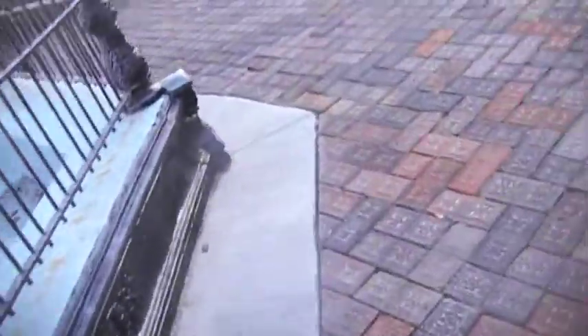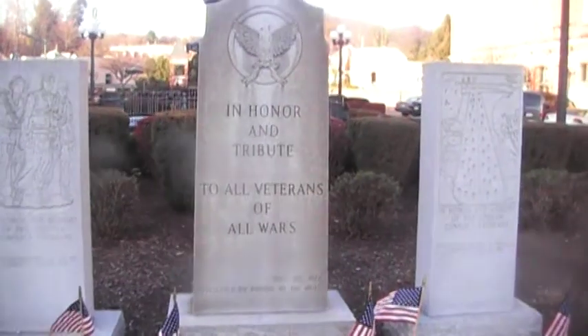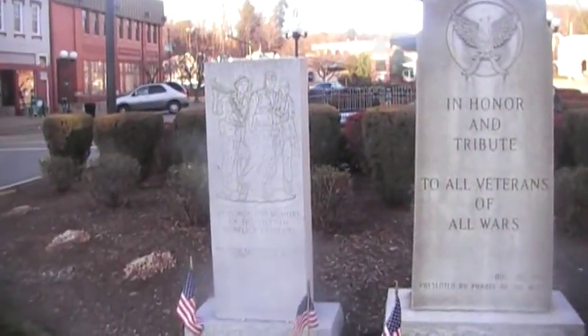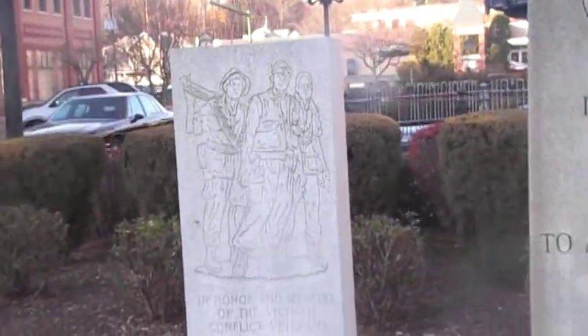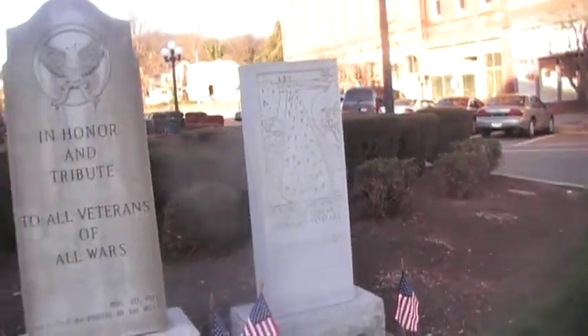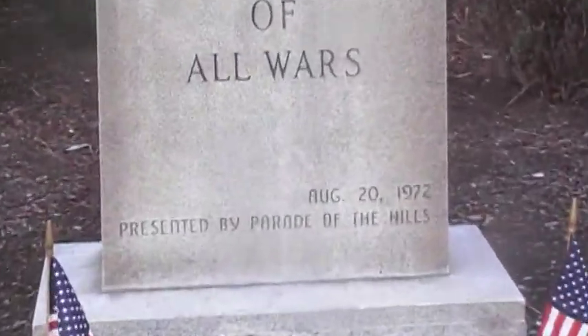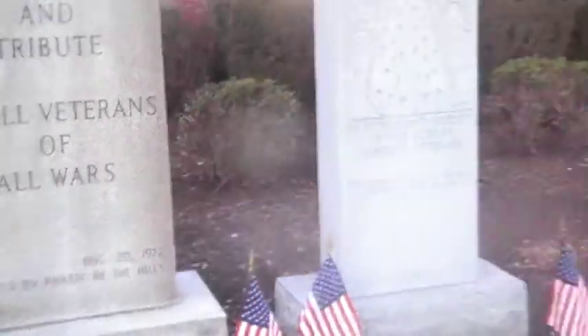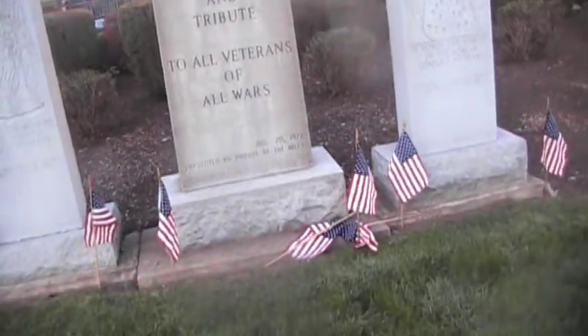This is a really cool part — I gotta hurry because the battery's going red. In honor and tribute to all our war veterans. It's like this monument that has the insignias and all that, with a big picture of the veterans. There's the Korean conflict, the Vietnam conflict, and the veterans of all wars, presented by the Parade of the Hills, August 20, 1972. That one was done in '72, and the other two separates were done in '91.